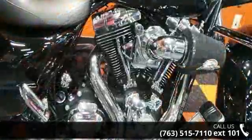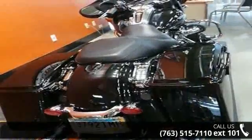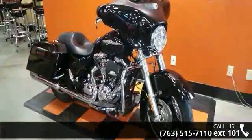This is a great deal on a pre-owned motorcycle. Low mileage is an important factor in your purchase, and this one delivers a low odometer reading. A test ride is waiting for you. Call now to schedule an appointment at our dealership.